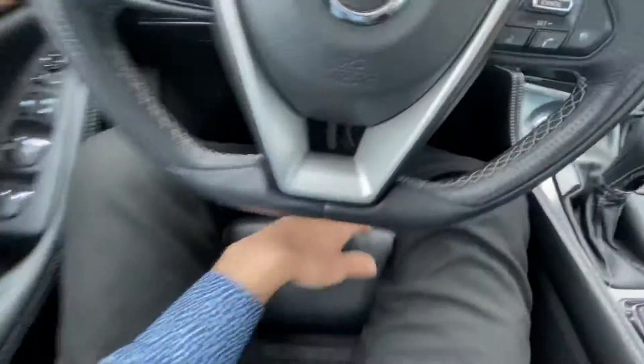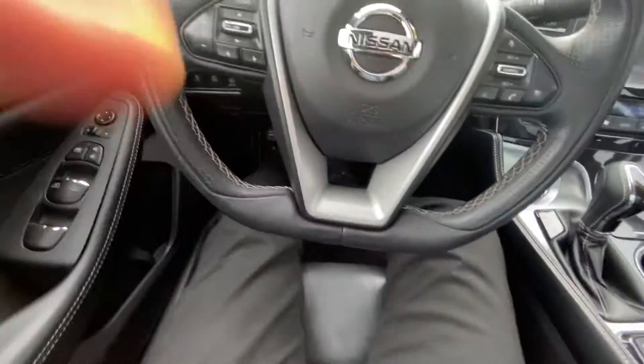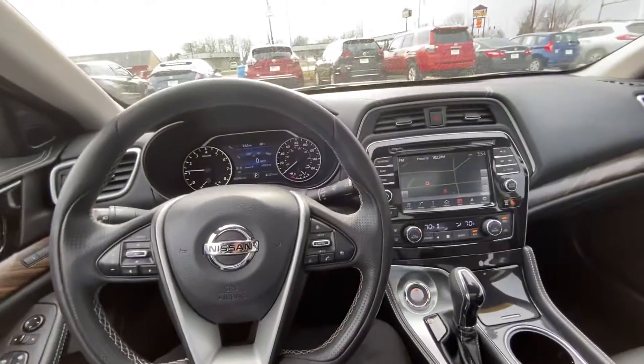There's the memory seat. You have the thigh gap extender too, to make it really like you're almost in a lazy boy. You can basically lay out in this thing. It is comfortable.